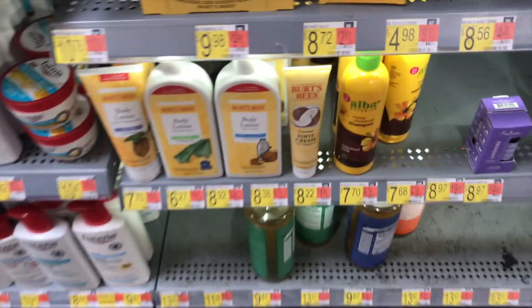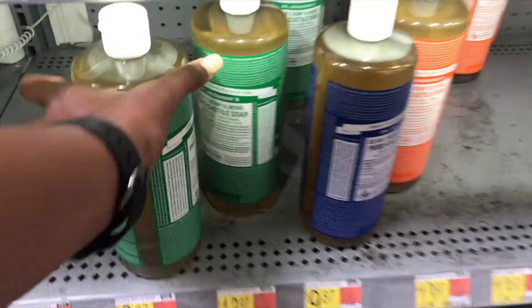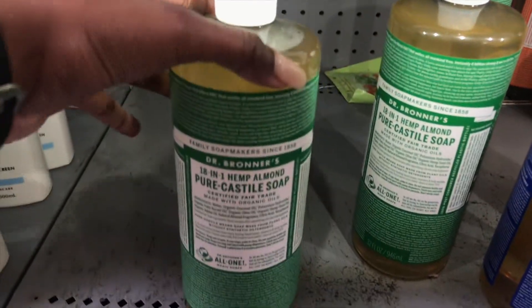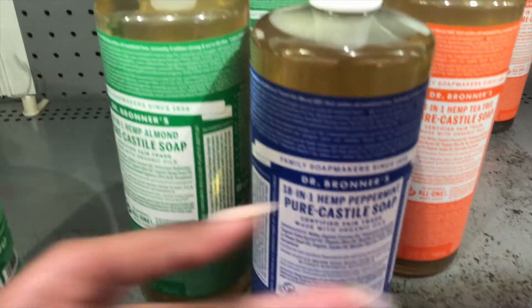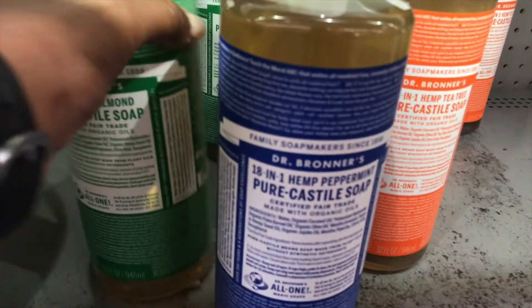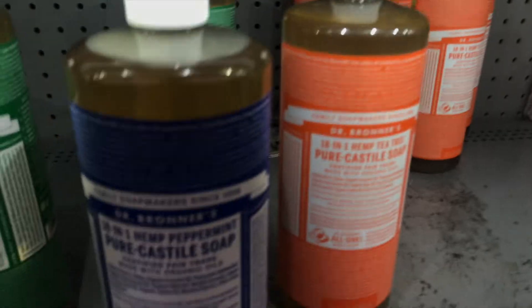I'm at the body care section now — this is a new Walmart and they barely have stuff. I'm so disappointed. I've never tried this one though, so this is something new. It's the almond. Everyone likes the peppermint but I don't — it makes me cold. I don't understand why y'all like being cold out of the shower. My favorite is actually the lavender but they don't have it. The tea tree oil one is fine.